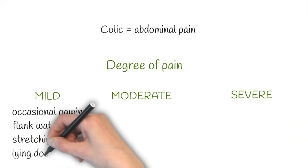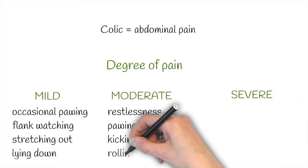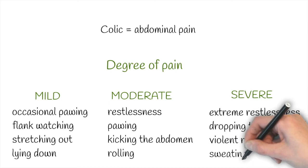With moderate pain, horses are more stressed, paw with more intensity, may kick the abdomen and roll on the ground. When the colic is severe, the horse presents extreme restlessness, drops to the ground and rolls violently, and may sweat a lot.